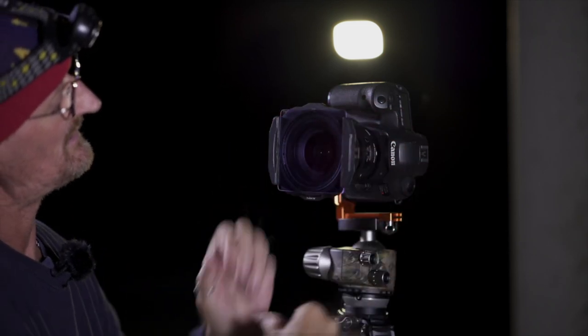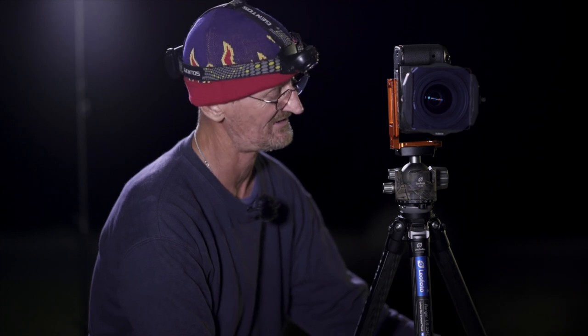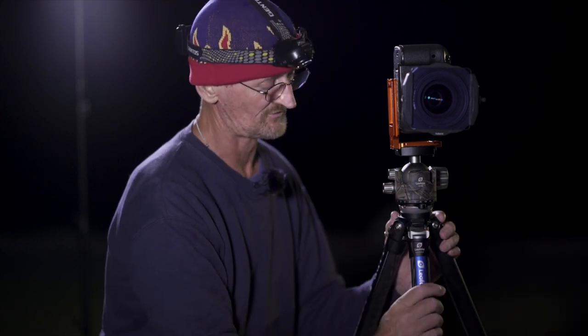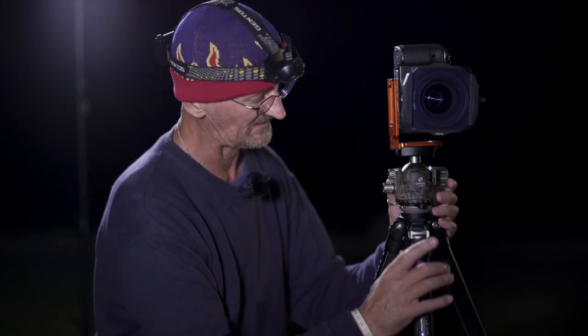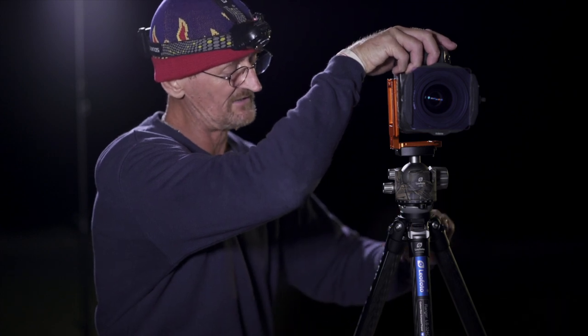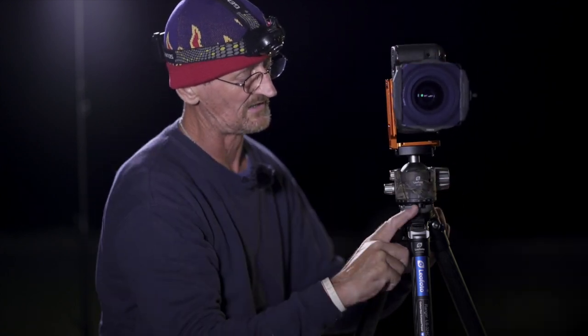For the tripod I'm going to be using tonight — this is from Leo Photo, it's the Ranger LS324CEX, carbon fiber, absolutely beautiful piece of kit. Three main leg elements, it stands almost six feet tall, and it's a sturdy beast. Coming from a video background predominantly, I much prefer to have a quick leveling ball head on the tripod. If the camera is off-kilter, there's a little lever at the back you can undo and you've got a lot of play to level it very quickly using a spirit level.